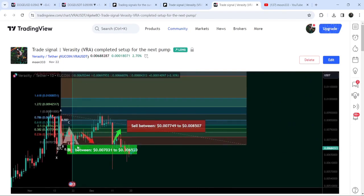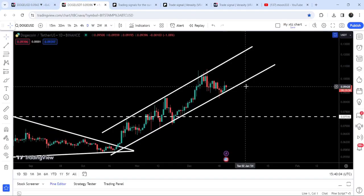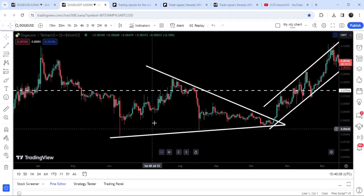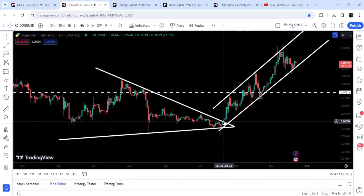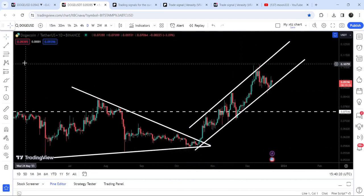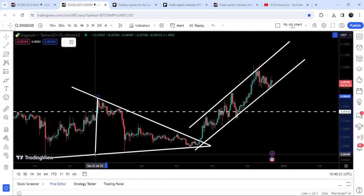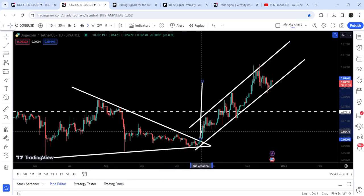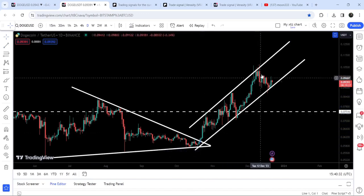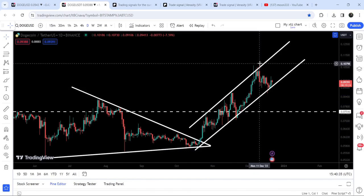The price nicely moved up from the buying zone and rallied slightly beyond the sell target zone. Now on the live daily chart of Dogecoin, you can see it was previously moving inside a symmetrical triangle. More than a month ago, on October 21st, we broke out the resistance of this symmetrical triangle, and after that it rallied very well. The target for this breakout was approximately 9.2 to 9.4 cents, and the price rallied beyond that target up to 10.73 cents.